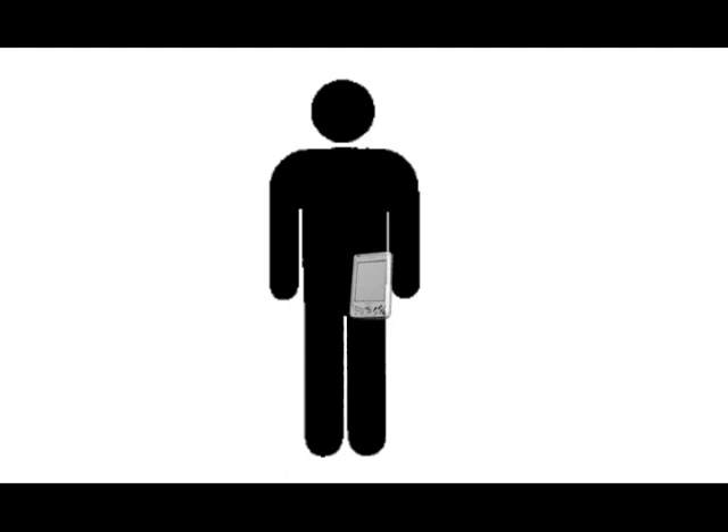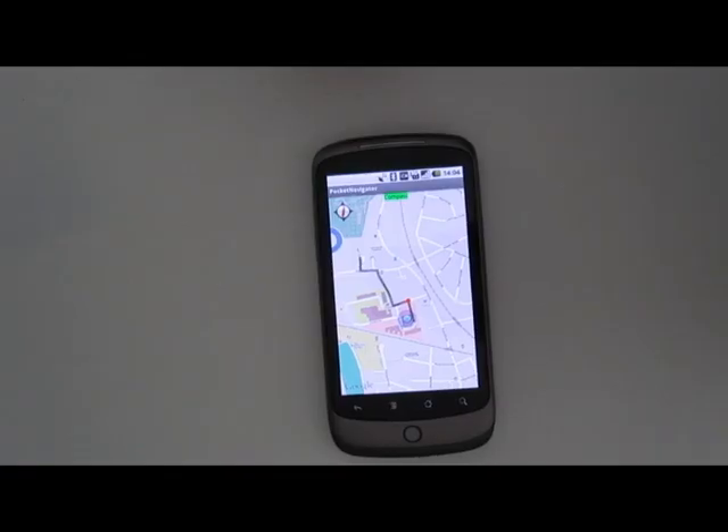By using vibration patterns, we let the device point towards the waypoint just like a compass. A typical pattern consists of two pulses. Two short pulses mean the waypoint is ahead.